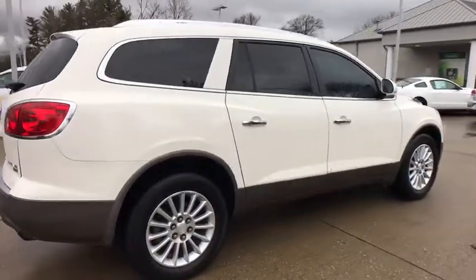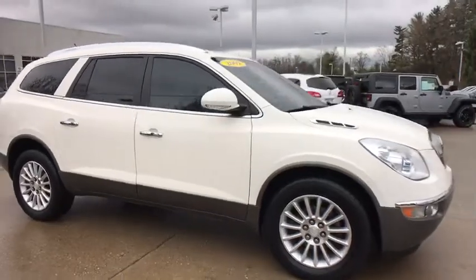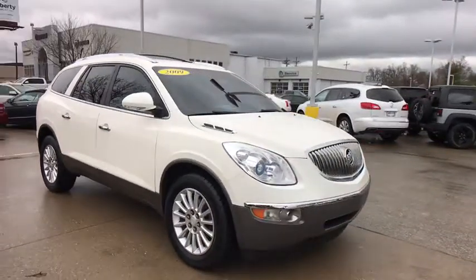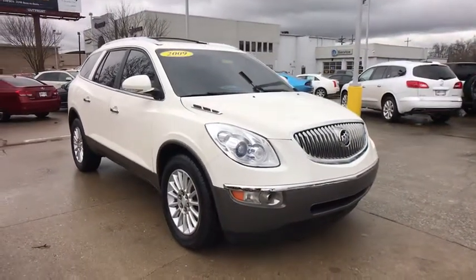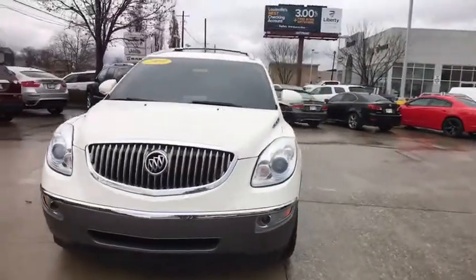The 2009 Buick Enclave. The Enclave offers three rows of seats standard, with seating for up to eight passengers. Not only is it roomy and stylish, but Buick really did its homework on this vehicle — they did not cut any corners.